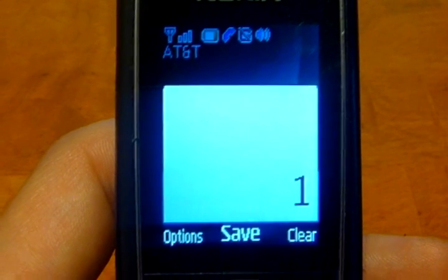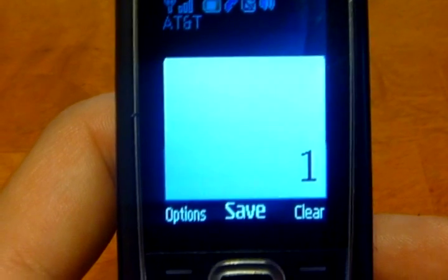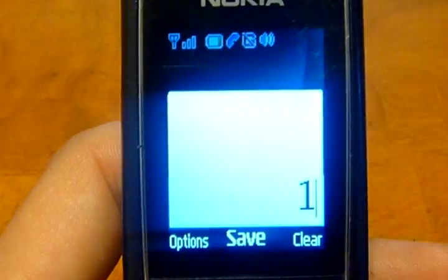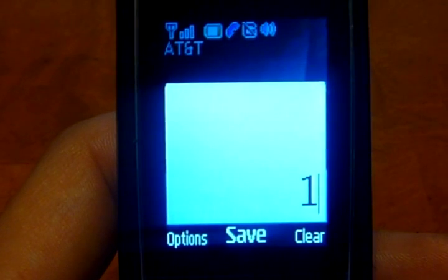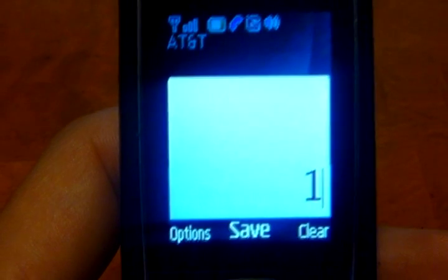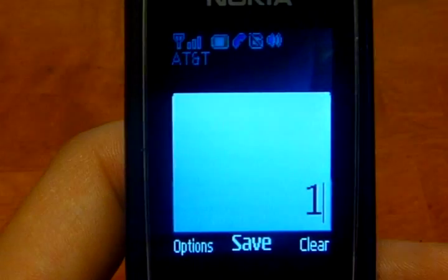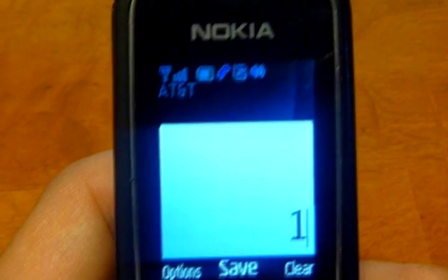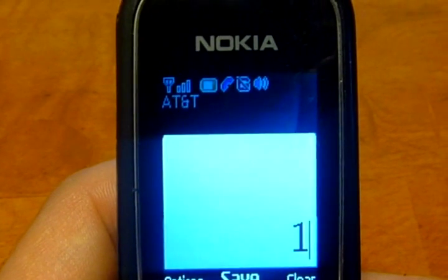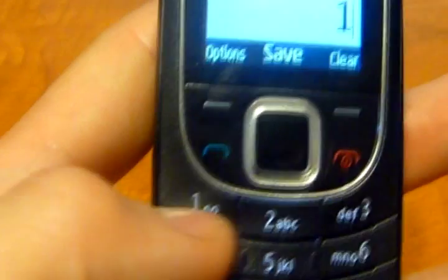Main menu. What would you like to do? You can say: add money, features, account balance, or customer service. To add money to your account, say add money or press 1. To check your feature packages or buy features, say features or press 2. To get your account balance, say account balance or press 3. Or say more options or press 4.